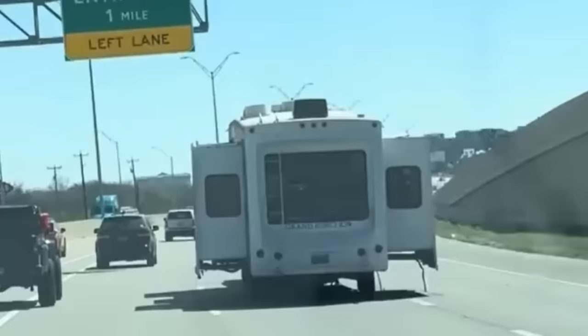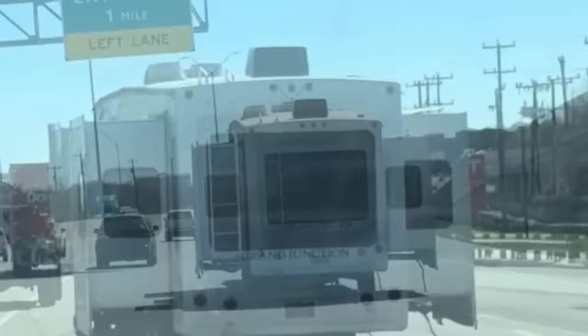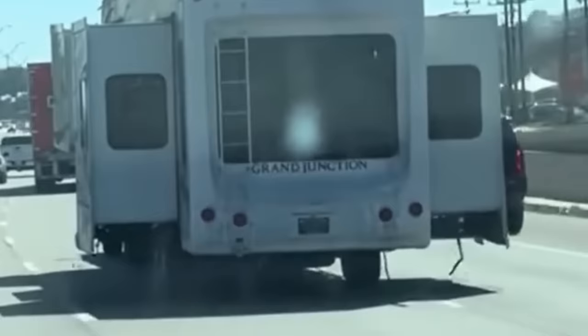My wife actually found this clip on Instagram. Look at this crazy one. This actually has some folks driving a Grand Junction RV, a fifth wheel, down the highway with all three slide-outs out. I don't know how this thing didn't get pulled over. This is the most dangerous thing. I can't imagine why they're driving like this. You can see there's all kinds of slide seals hanging on the ground. I'm almost wondering if this was stolen or something.